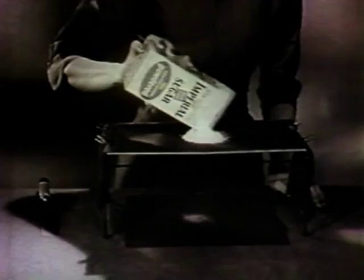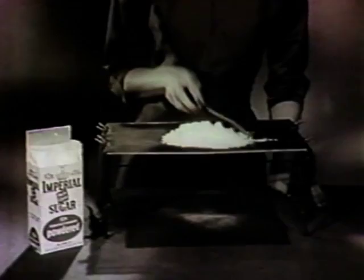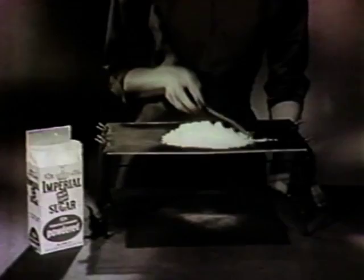Only here, silk will demonstrate the most important quality of Imperial 10X powdered sugar. We call it the Imperial Silk Test. It shows that Imperial 10X is today's finest powdered sugar. You can see how extra fine it is — so fine it sifts right through silk. The Imperial Silk Test proves that Imperial 10X is today's finest powdered sugar.